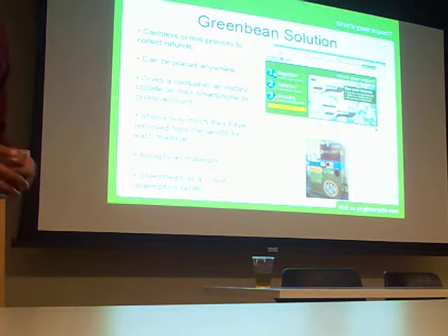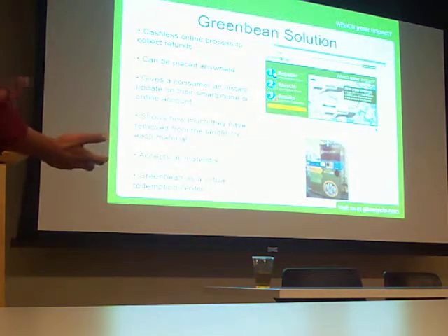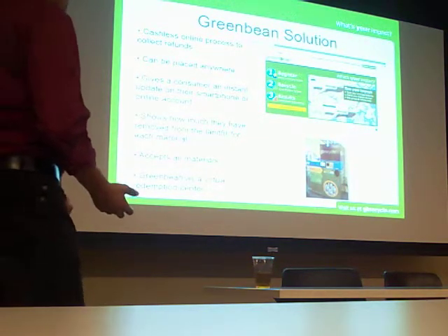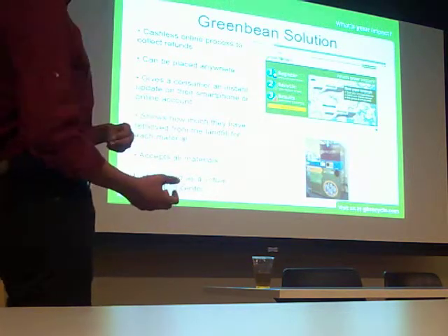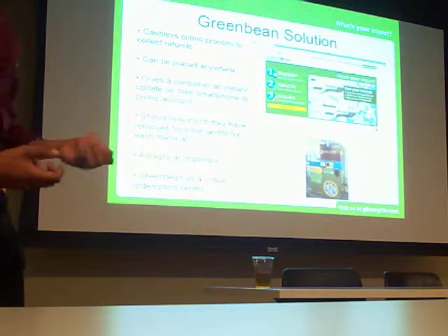You can increase recycling rates and the highest quality of recyclable material. And within seconds of recycling your bottle or can, there's an instant real-time update on your online account showing what you've removed from the landfill and your energy savings.